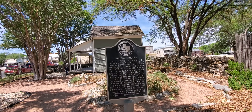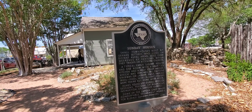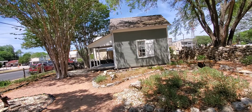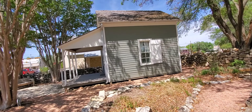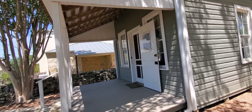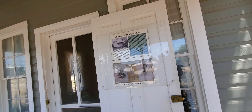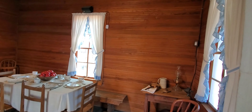This here is an example of what they call a Sunday house. Basically, farmers who lived on the outskirts of town would build these small houses in town because they would come in on Sundays or weekends to go to church. Instead of riding all the way back, they would just stay in town in these little cottages to do social events and go to church. So these were like their weekend homes — just little one-room type buildings.